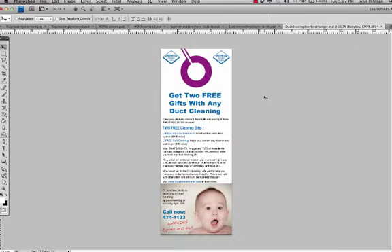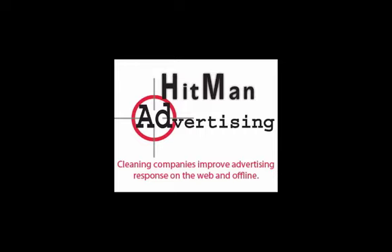Coincidentally, we're also starting to do some air duct cleaning ads. Here's a doorknob hanger we just recently created that's got an offer for two free gifts for air duct cleaning. The other side has some information about why you should be chosen as an air duct cleaning company. So we're starting to do other things for additional services — air duct cleaning, area rugs. All of this is available in the Ad Club site. I hope you got some great ideas for your own cleaning business. If you'd like to join us, go to hitmanadvertising.com/coaching — we'd love to have you in the Ad Coaching Club.